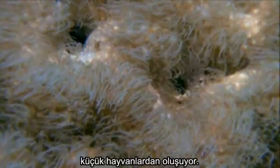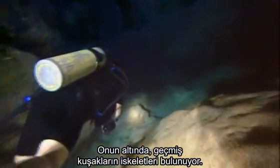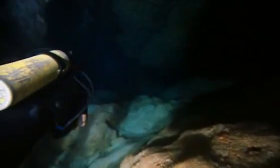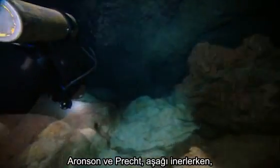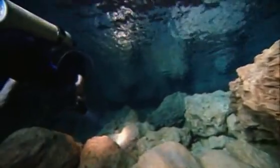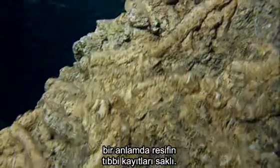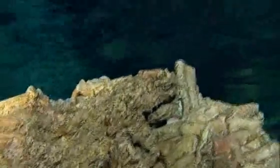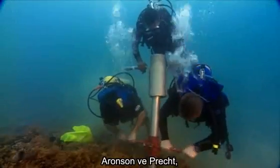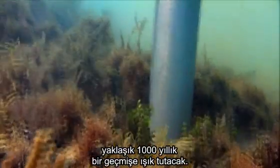Reefs are built from colonies of tiny animals called polyps. As Aronson and Precht descend, they're traveling back in time thousands of years. Within this coral necropolis is a long record of the reef's health — a kind of medical chart. Aronson and Precht grind out a section of reef. This tube will capture over a millennium of history.